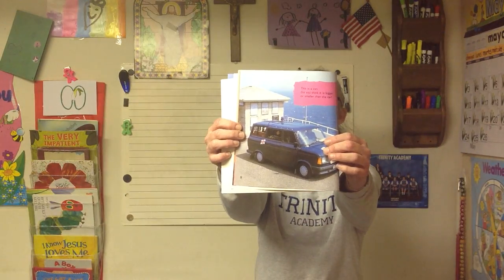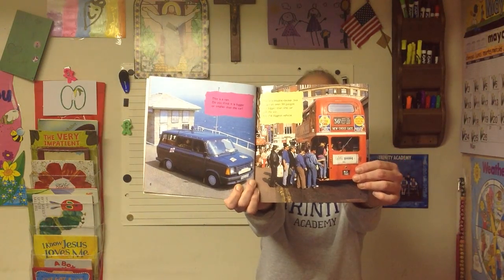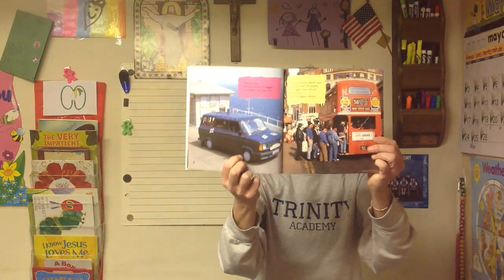This is a van. Do you think it is bigger or smaller than the car? A van is bigger than a car. This is a double-decker bus. It carries over 50 people. It is bigger than a car and a van — it is the biggest vehicle. So first was a car, and that was big, then a van, and that was bigger. But a double-decker bus is the biggest.